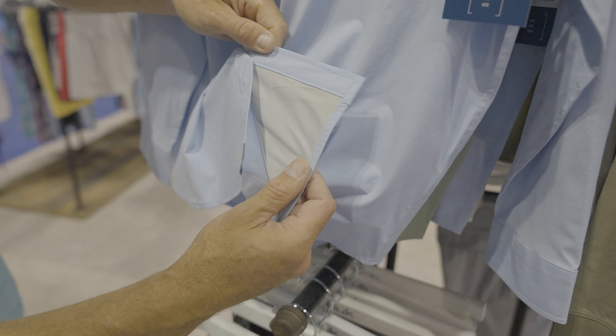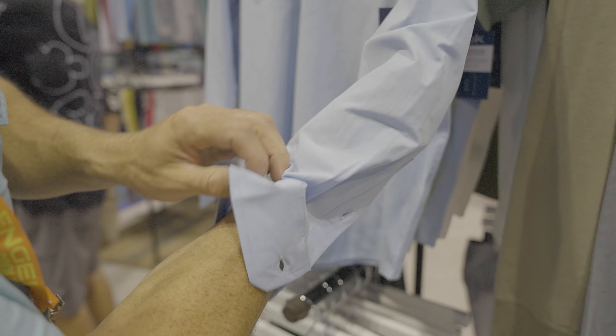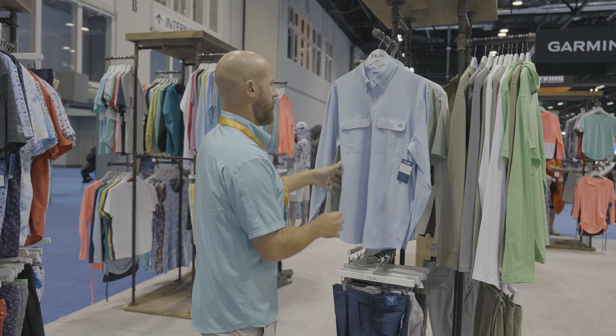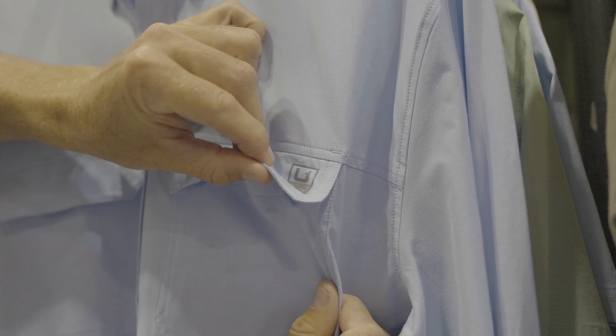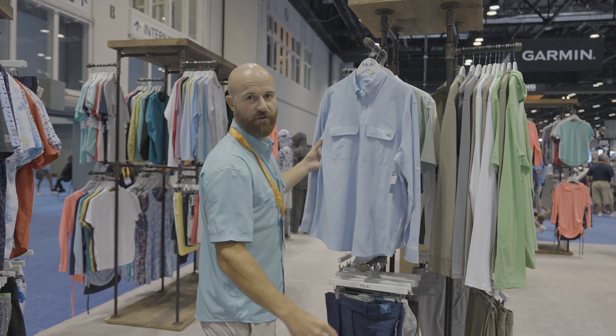The shirt has got a few handy hidden features, one being a built-in sunglass cleaner right here on the bottom of the shirt. On the inside of the shirt you have a roll tab so you can roll your sleeves up and fix it here on this button. You've also got two Velcro security pockets on the chest to store whatever you need in there.